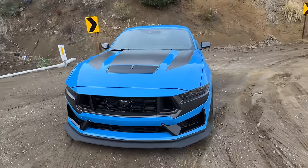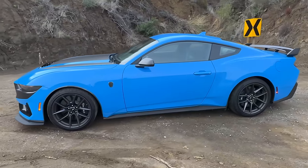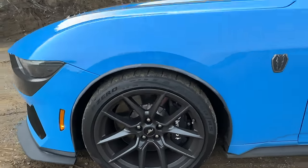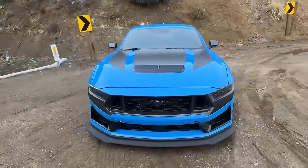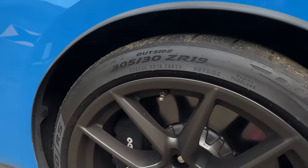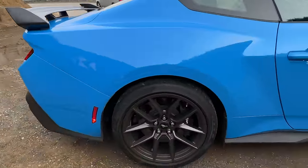Not only does the Dark Horse have a power bump over the Mustang GT, we also have Magneride dampers, stiffer springs, a torsen limited-slip rear differential, as well as massive 15.5-inch Brembos up front. As part of a $5,000 handling package, this thing also gets Pirelli Trofeo RS tires like you'd get on a supercar or a hypercar, and they're absolutely enormous — 305s in the front and 315-millimeter tires in the back.